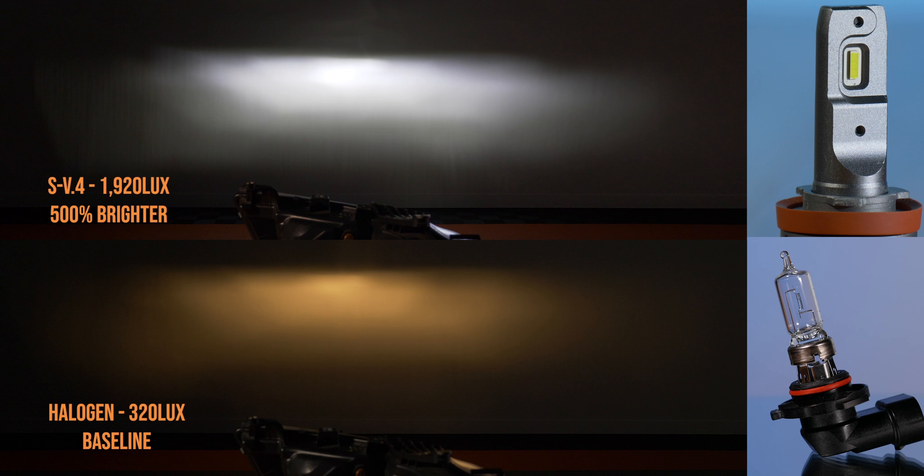You've probably seen the SV4 bulb on the channel quite a bit. This one came in at 1920 lux maximum — 500% brighter over the halogen bulb that came in this truck from the factory. We've got a pretty clean beam pattern with a really good hot spot that is going to punch down the road quite a ways. 500% — not bad at all.